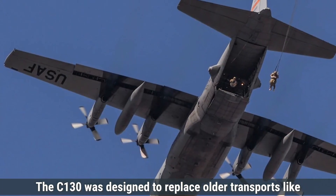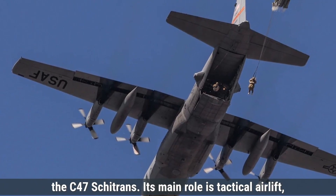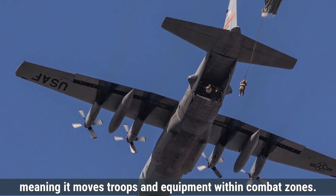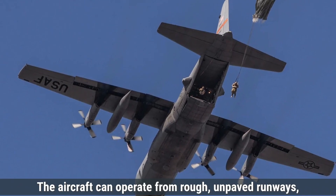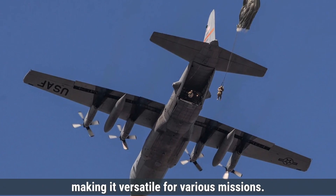The C-130 was designed to replace older transports like the C-47 Skytrain. Its main role is tactical airlift, meaning it moves troops and equipment within combat zones. The aircraft can operate from rough, unpaved runways, making it versatile for various missions.